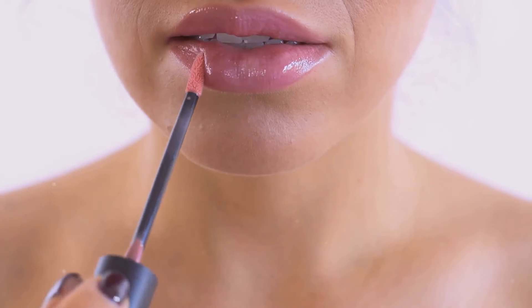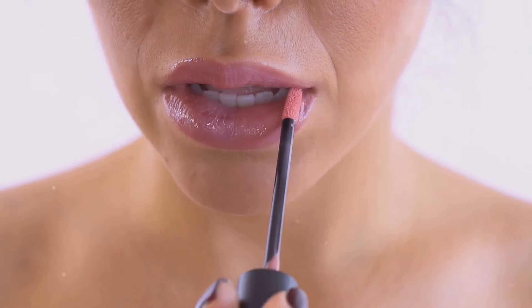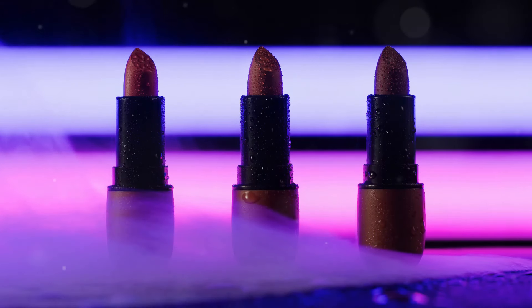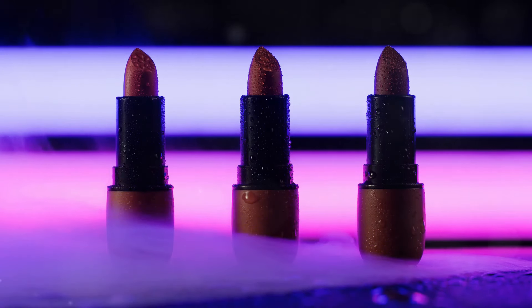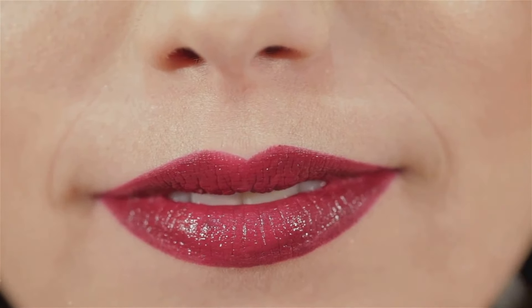Hey beauty lovers, Vicki here! Today we're diving into the hottest lip trends that'll have you slaying all summer 2024. Bold, vibrant, and statement-making lips are in — from juicy hues to glistening finishes, let's unlock the secrets to the most stunning summer pout.